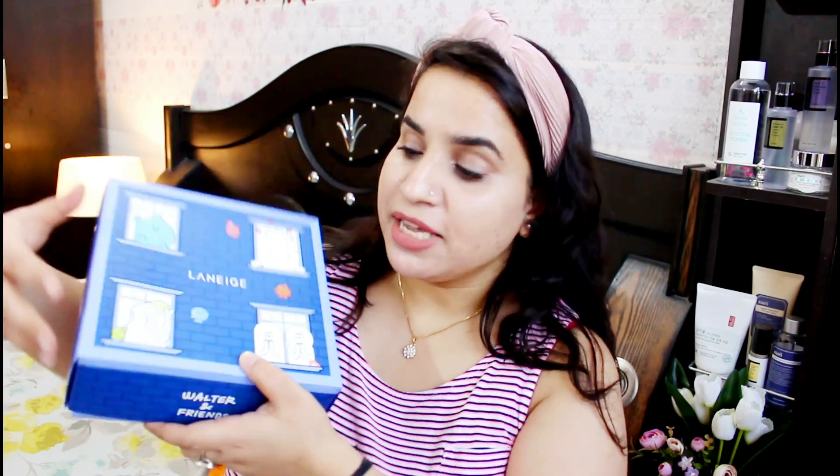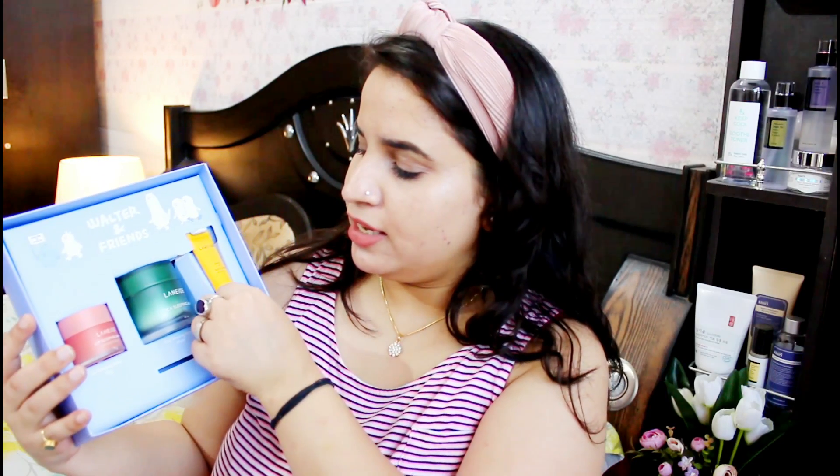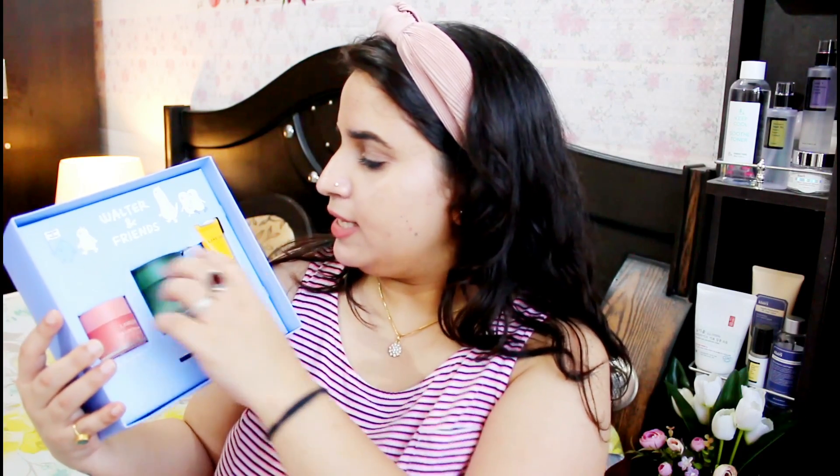The most amazing deal I grabbed this time is from Laneige — the Walter and Friends Kit. Let me show you what's inside. This kit has three beautiful products: a 10ml Watery Sun Cream, a 60ml full-size Sleeping Pack, and a full-size Lip Sleeping Mask in the Grapefruit variant. This kit was originally around 2200 rupees, but I got it for just 1800 rupees.